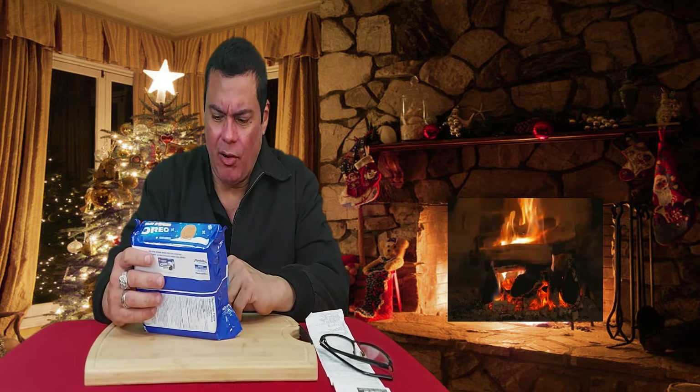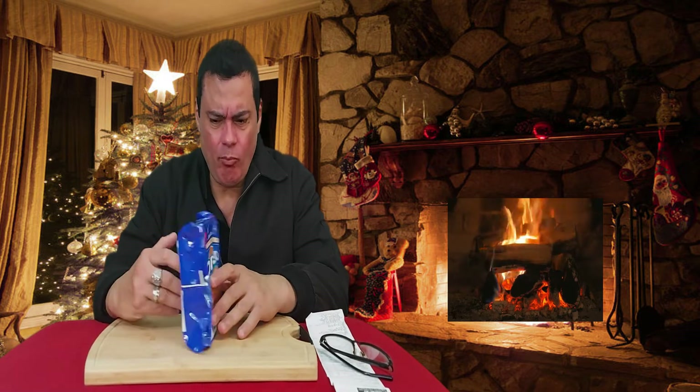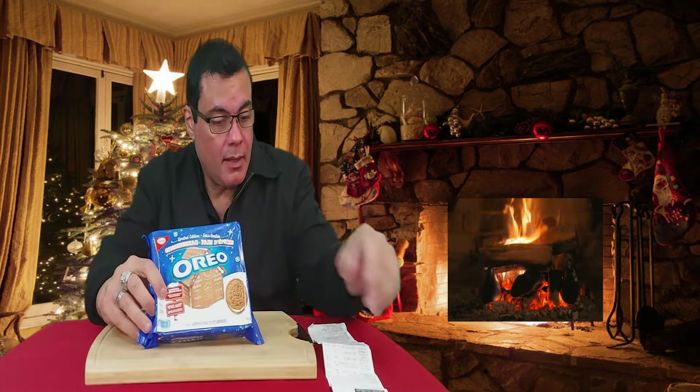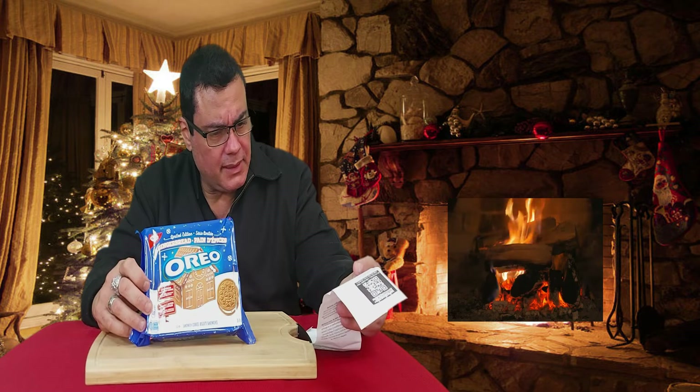So check it out guys. We're checking out today the Oreos. This edition is called the Gingerbread Oreos. Never have thought about it that Oreos will come out with a flavor like this. I got this on my local website.